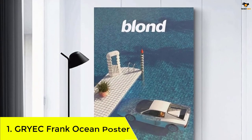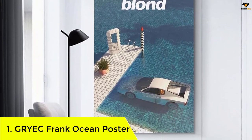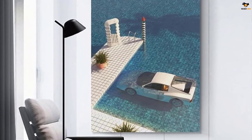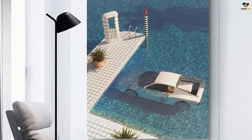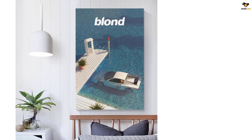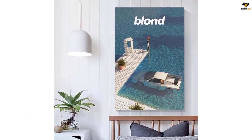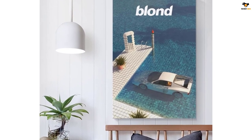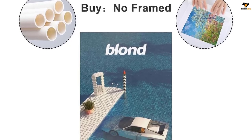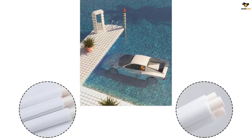Number 1: GRYEC Frank Ocean Poster. This is a high quality decorative canvas poster that adds a modern touch to any room. The prints are made shortly after purchase to ensure vibrant colors and excellent resolution. Perfect for framing or hanging directly on the wall, creating a visually stunning display. With its top modern design, this poster is eye-catching and brings a special lightness and beauty to your wall. Unlike paper posters, canvas posters have better quality and a longer shelf life, making them a durable and lasting decoration.